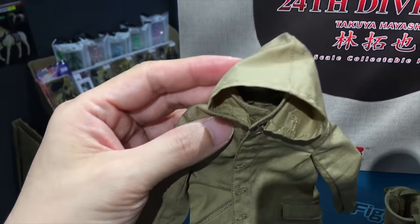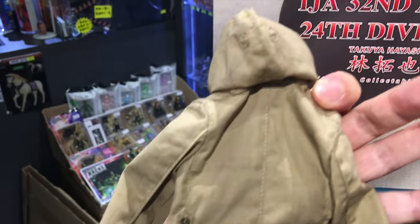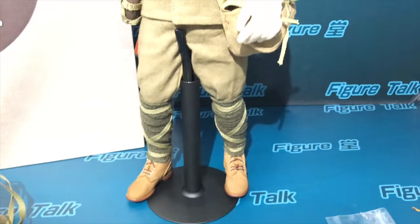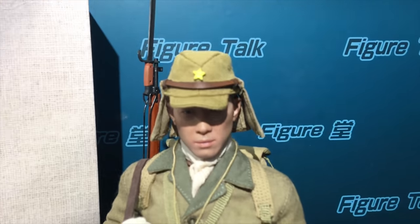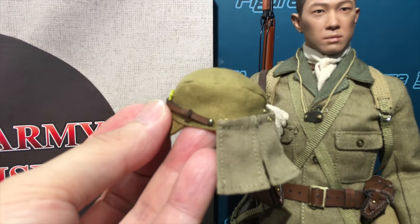And this is a raincoat - very finely sewn, all details included. And the boots. Also the field cap - this typical field cap for the infantry.